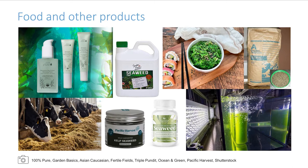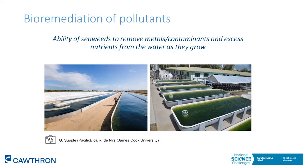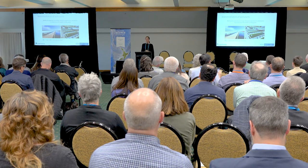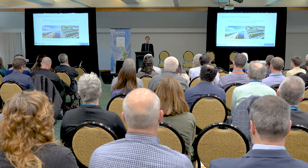Seaweed is primarily grown to produce biomass to be used to create food products or a range of other things like fertilisers, nutraceuticals, or animal feed, but there's a range of different co-benefits that could occur alongside this. One of these co-benefits is bioremediation — the ability of seaweeds to remove metals, contaminants, or excess nutrients from the water as they grow. Cultivating seaweed specifically for bioremediation primarily occurs in land-based systems, whereas ocean-based seaweed farming tends to focus on producing biomass and bioremediation is just a secondary benefit.